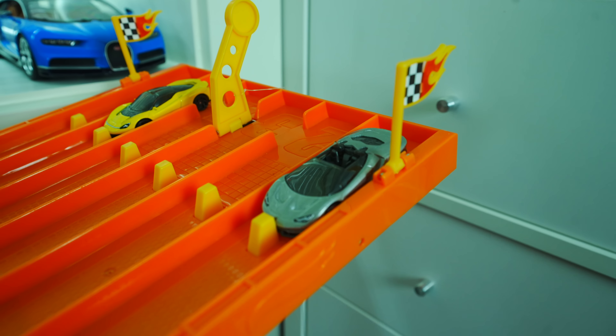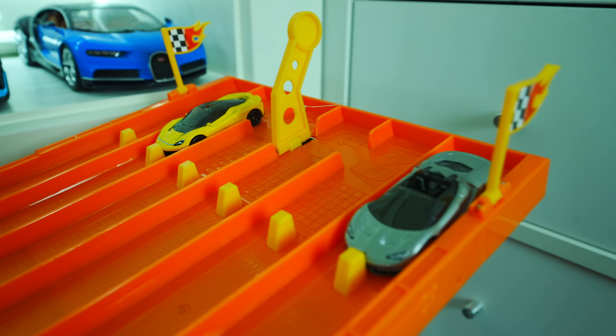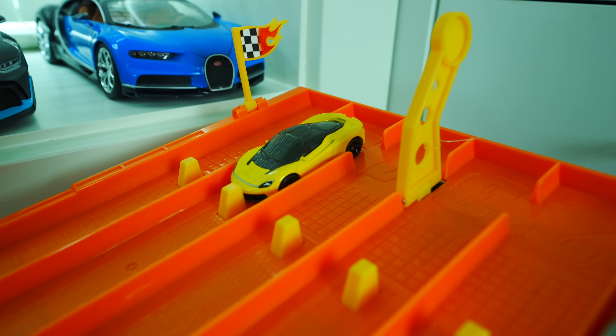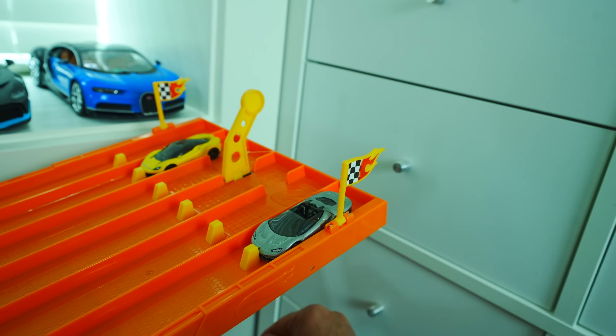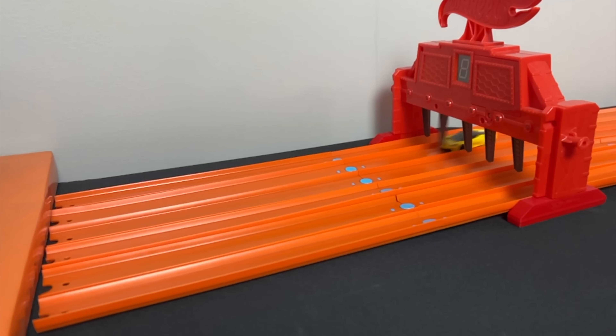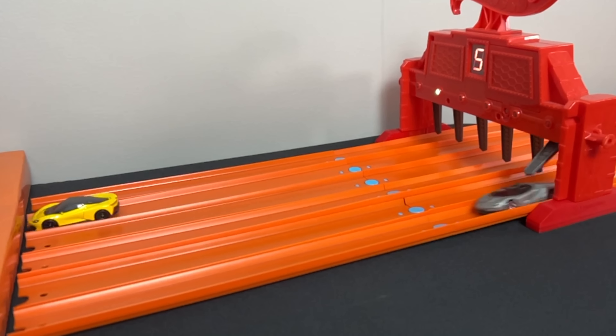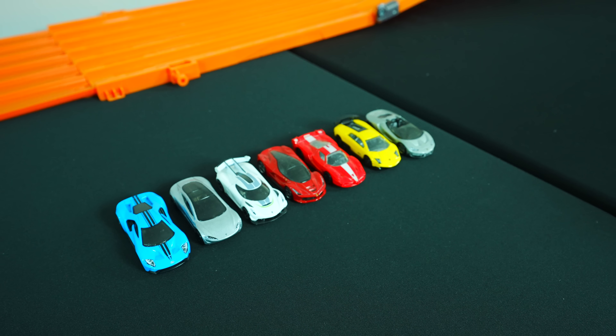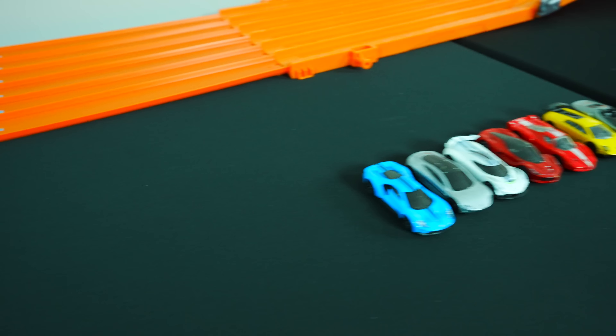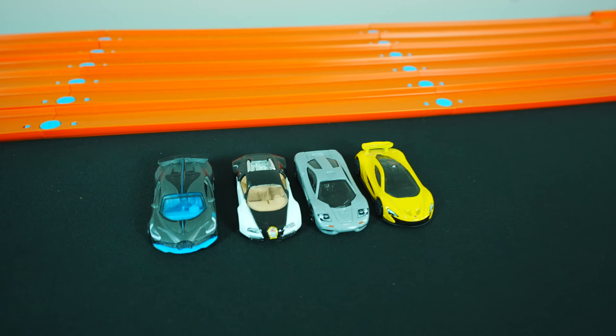Lamborghini Centenario Roadster — will it be the next car to beat that really fast Pininfarina Batista? Let's find out right now. On your mark, get set, go! The Pininfarina's out ahead again! This looks to be a runaway for the Pininfarina Batista, beating out all of these cars, but we've got some really fast cars coming up.